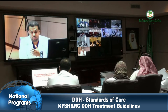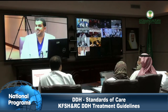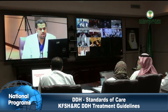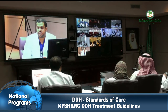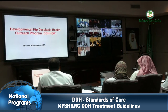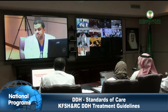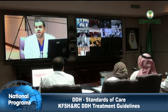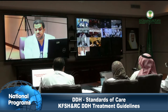DDH management from birth to 3 months: Following the American Academy of Orthopedic Surgeons (AAOS) recommendations, KFSH-NRC DDH care can be summarized as follows. Newborn infants with a positive family history of DDH or a history of breech delivery position should be considered a high-risk group. Newborns with risk factors must be referred to an orthopedic surgeon to examine the hips within 2 to 6 weeks, and to have an ultrasound of the hips within the same time frame.